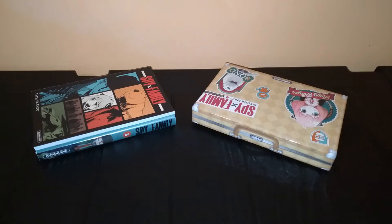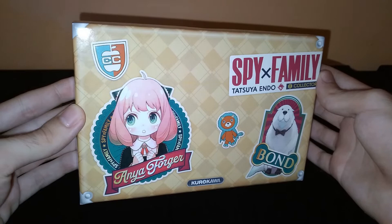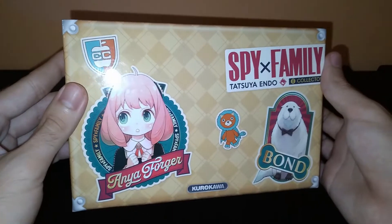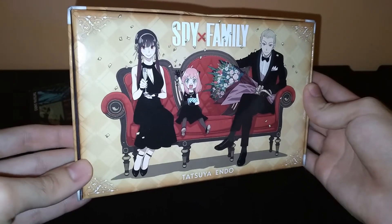Hey, it's EmRandom101, and today I have another manga haul. This time around, I have this really amazing and cute limited collector's edition for Spy Family Vol. 8. I absolutely love the design that they went for with the suitcase inspiration, since this actually ties into one of the story arcs from later into the manga.